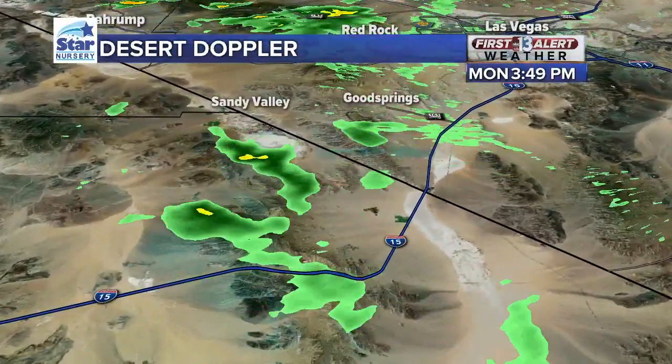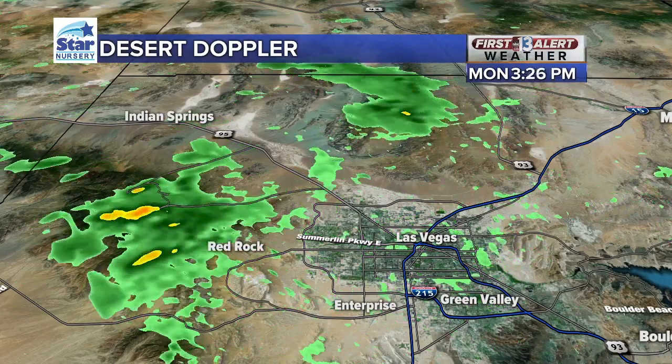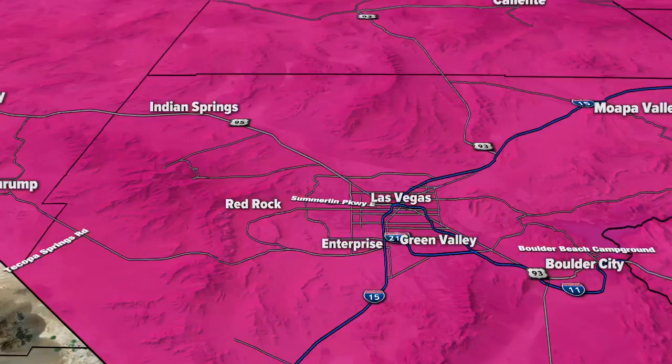there's a dying thunderstorm over Mountain Pass — just south and west of Primm. A little further north, you can see the Sheep Range and the Spring Mountains still have some thunderstorm activity. And I want to point out — this is where working from home is tough — you can see a line of green kind of moving into the Centennial Hills area over the 95. That's actually an outflow boundary. That is not rain.